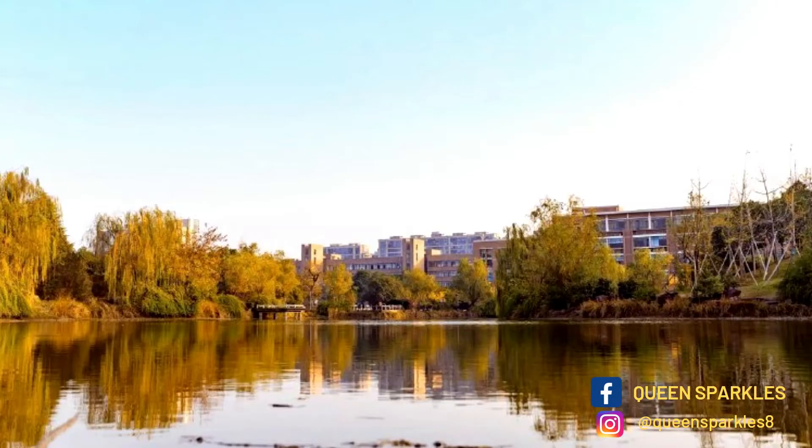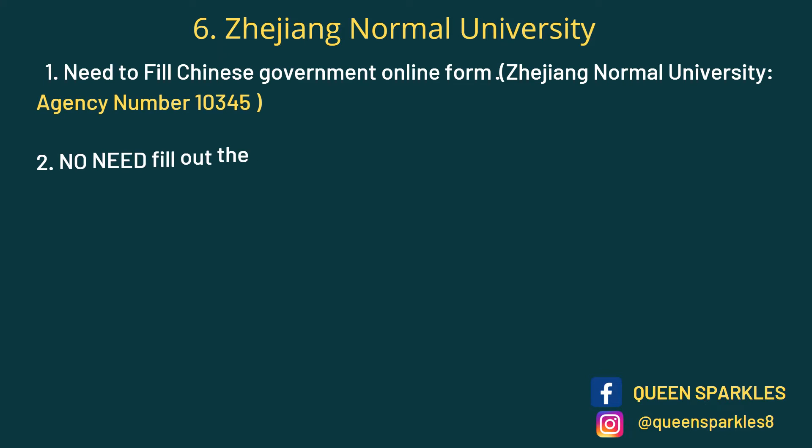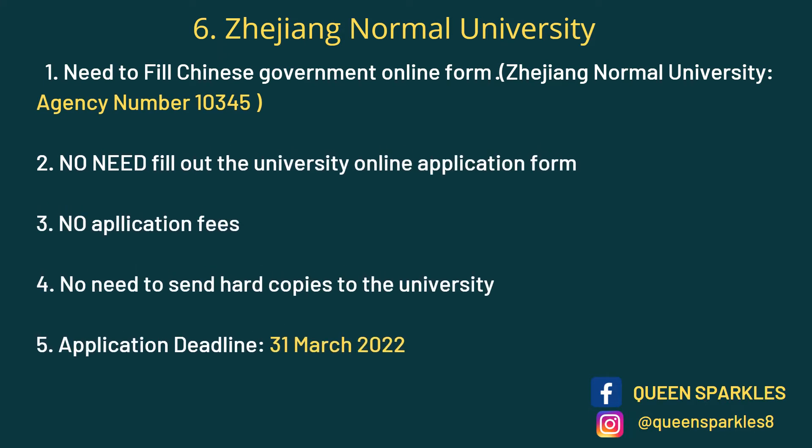Next on the list we have Zhejiang Normal University. This university is known for education and is located in Zhejiang Province. For this university you need to fill out the CSC online form only — no need to fill out the university online application form, no application fees, no hard copies. Just fill out the CSC form and wait for your results. The deadline is 31st March.